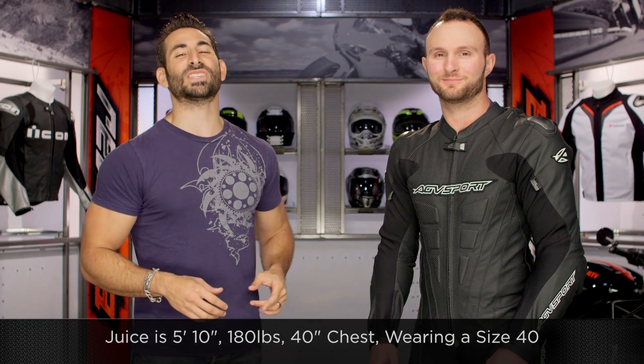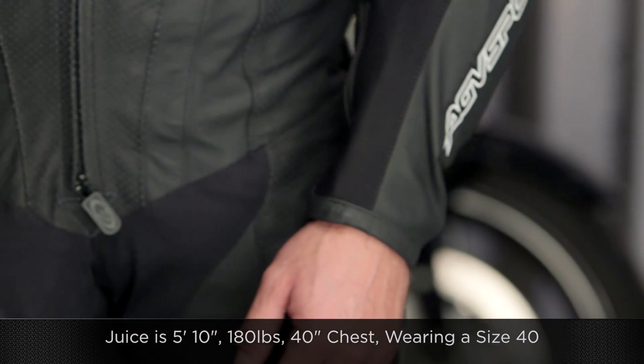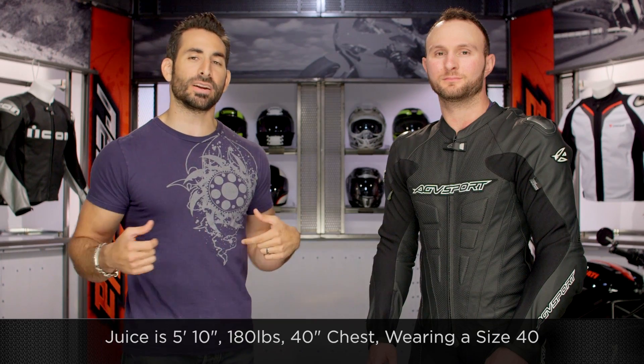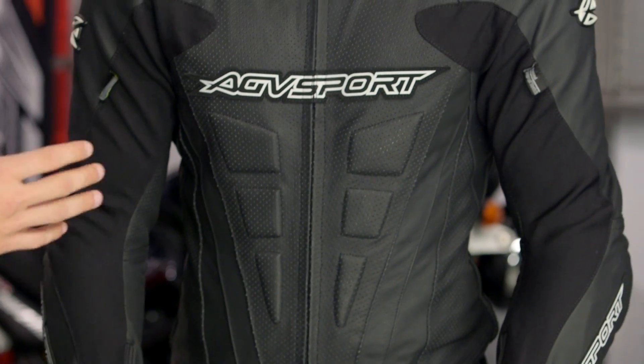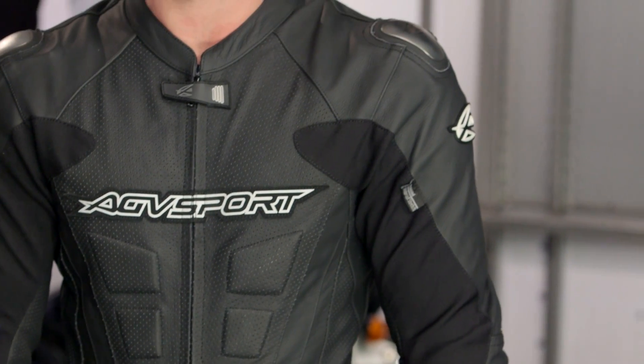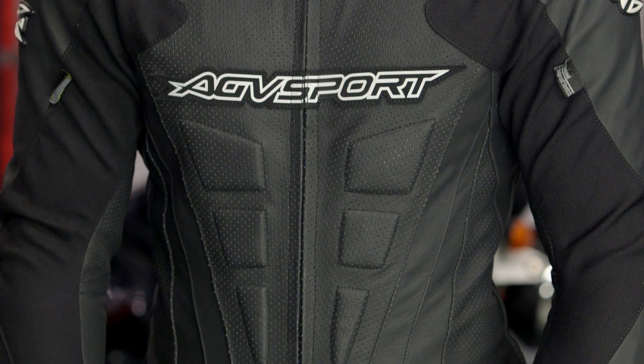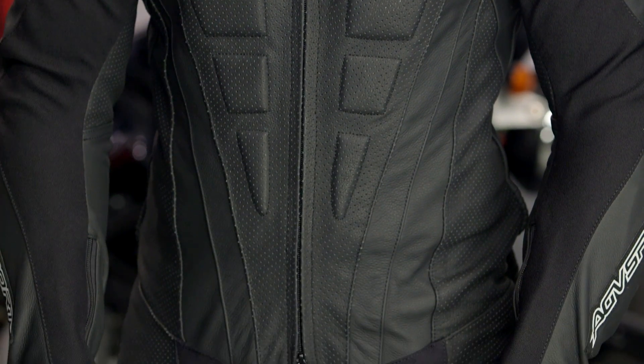A quick note on sizing. I have Deuce right next to me here. He is 5'10", about 180 pounds, and he's an athletic to muscular build. Now he only has a 40-inch chest, so our joke is we need a pec deck fly here at the RevZilla weight room, but we'll work on that. He's wearing a size 40. American sizing from AGV Sport — you're looking at the Bullet having a much more sport fit than something like the Podium, which begins the aggressive race fit. You can see he has a little bit of room in the waist, a little bit of room in the legs.